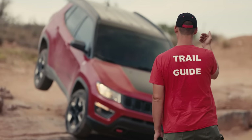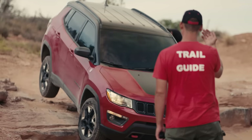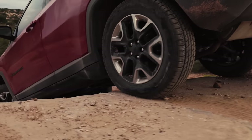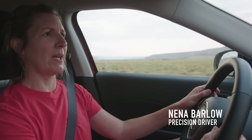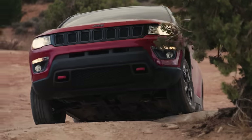Some of the toughest terrain to conquer is when you get into a lot of articulation and mixed traction. You've got an articulation event where the car suspension is trying to move and keep the tires in contact with the ground. One tire has great traction on the rock, another tire is just fighting for traction in the sand.